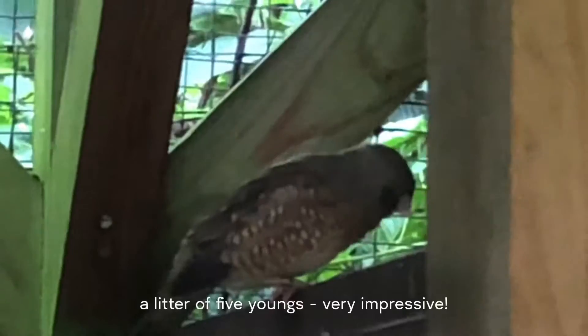And this is the female redheaded finches. They have come up with a litter of five youngs — very impressive.